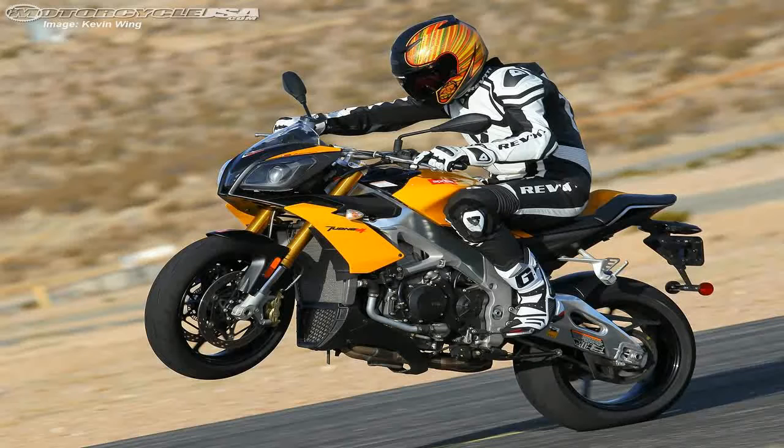Suspension front and rear are handled by fully adjustable components.